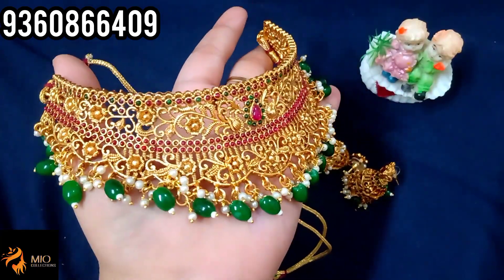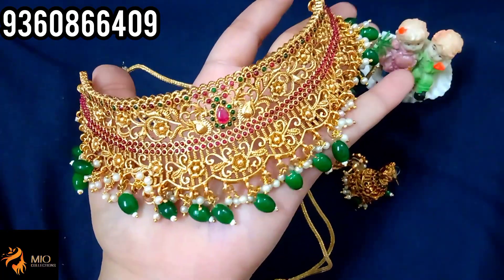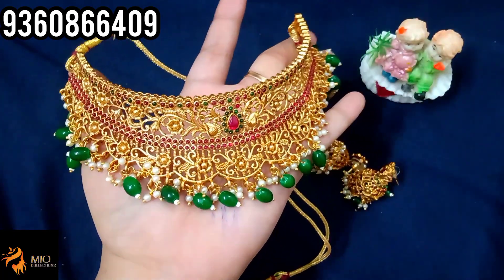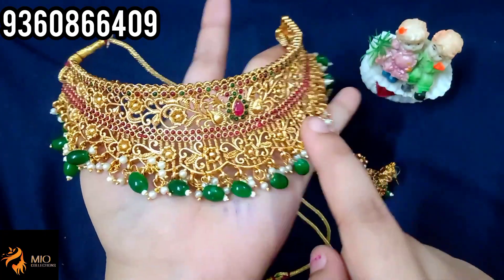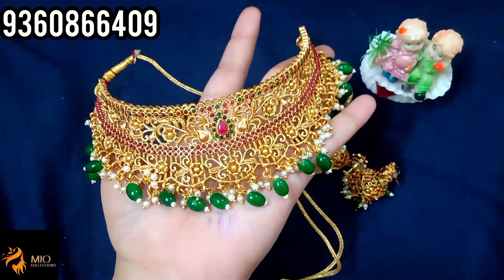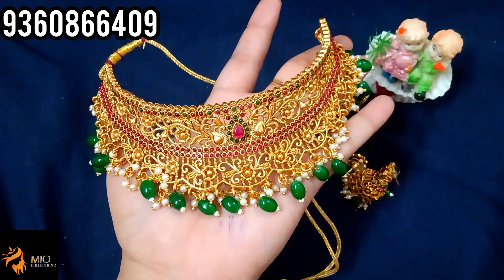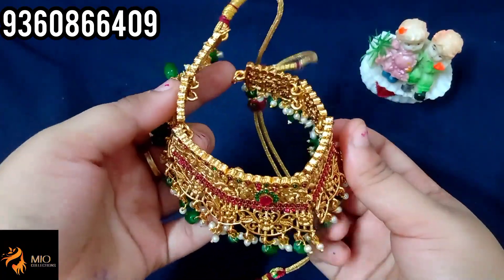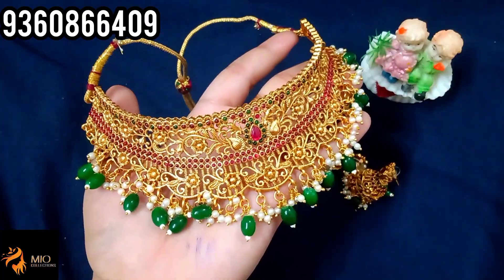Let's check the premium matte finish. We have a grand choker set. You have a grand choker with earrings — you have jimikki. You have green stones and flower-type design stones. The choker is a super gold finish. The neck is fully filled. For this choker you can use the foldings — you can use this choker set as flexible.